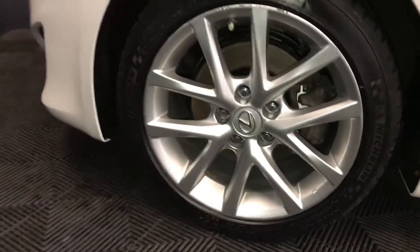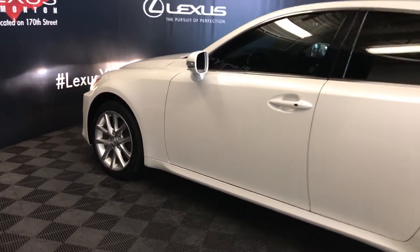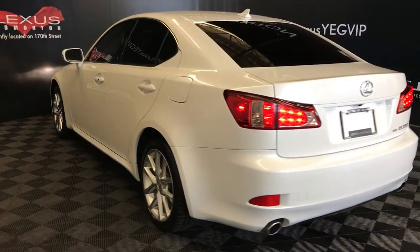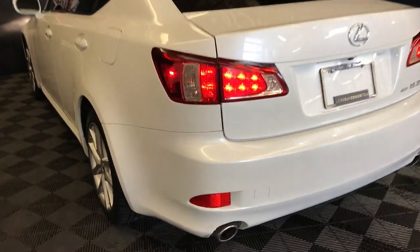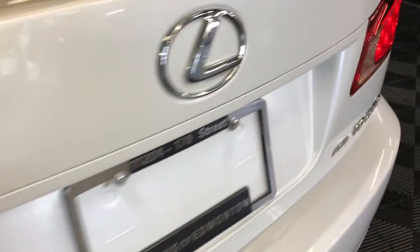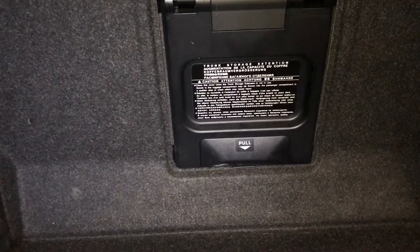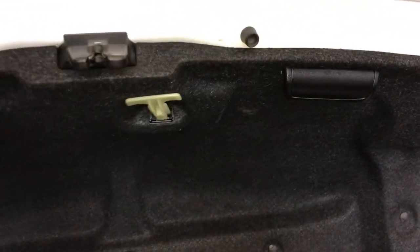17-inch wheels with wheel locks, keyless entry with smart access, aftermarket remote engine start, aftermarket tinted windows, dual exhaust. Remote trunk release — spare tire and jack located underneath the floor, cargo tie-downs, and a rear seat extension into the back seats located in the middle, with an emergency release and handle.